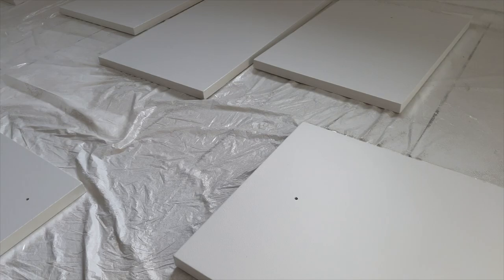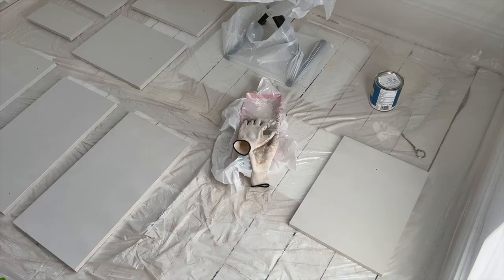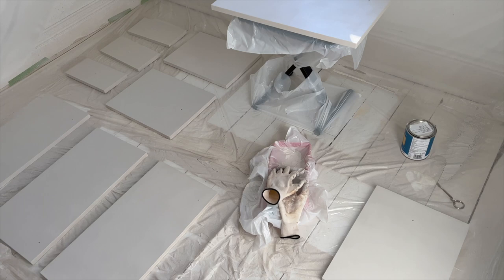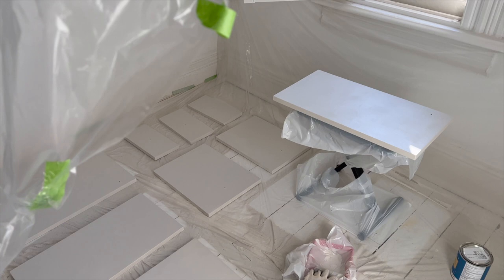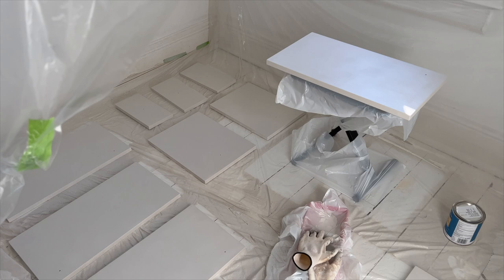I think I'm going to use a roller for the next coat and hope that it goes a little bit better. With the second coat rolled on, hopefully that helps. I don't know what's going on here, but I can tell you that the holes — the second holes on the cabinet doors — did cover, so that is good.